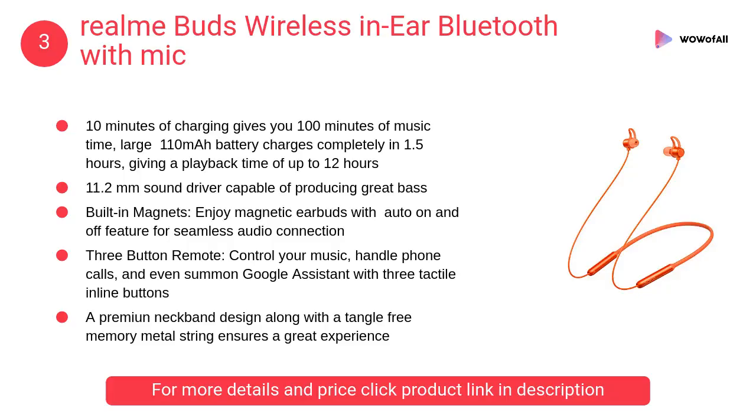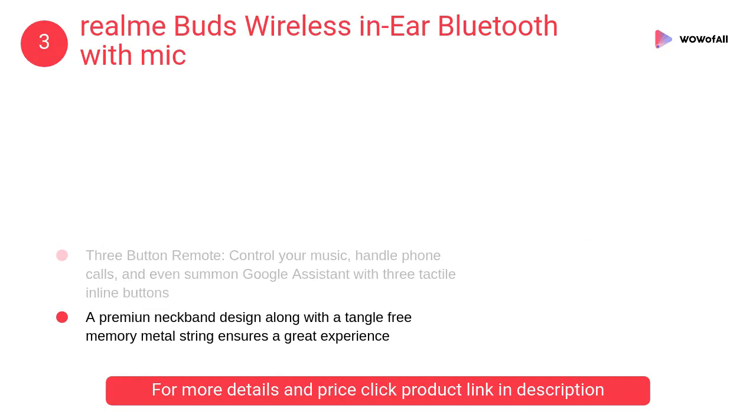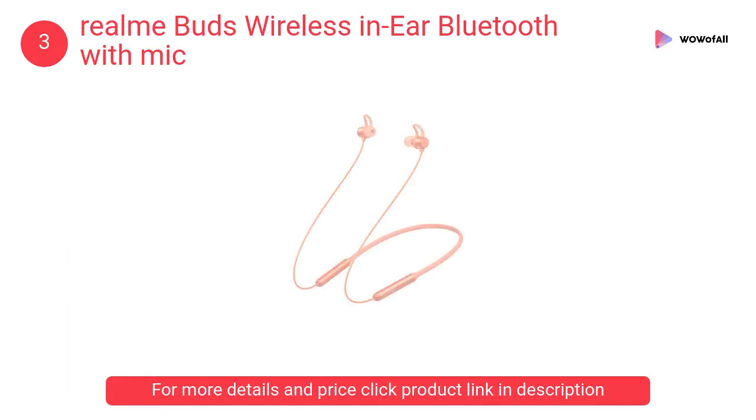At number 3: Realme Buds Wireless In-Ear Bluetooth with Mic. The new Realme Buds Wireless features a large 11.2mm bass driver, giving you a powerful bass experience and exceptional sound quality.